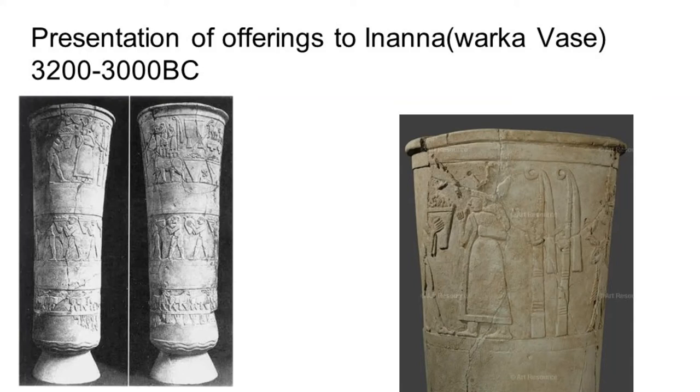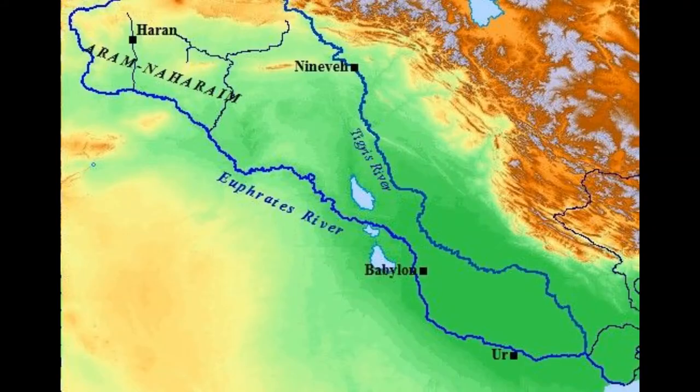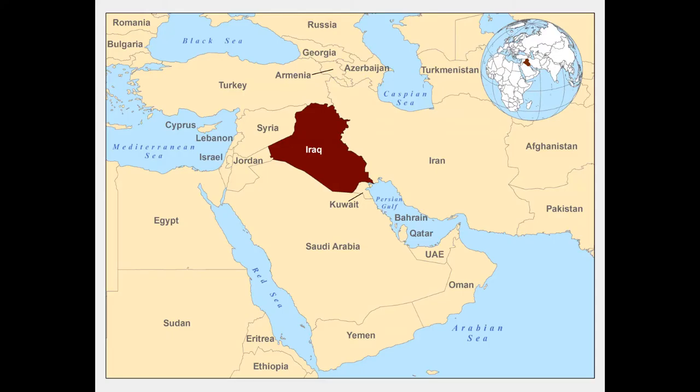Today we are going to be talking about the Warka vase, also sometimes called the Uruk vase. The vase was created in the ancient city of Uruk in Mesopotamia about 5,000 years ago, and it was discovered in modern-day Warka in Iraq.